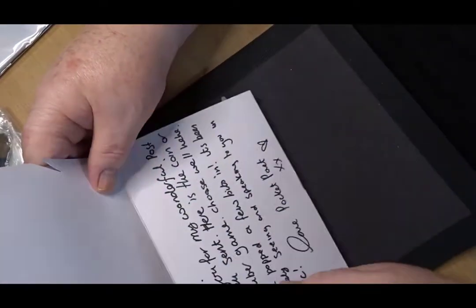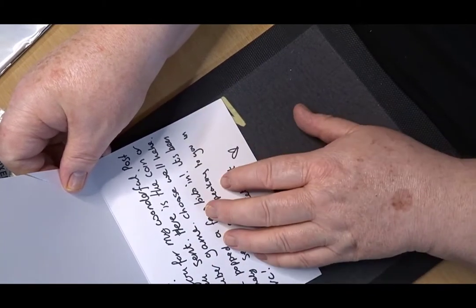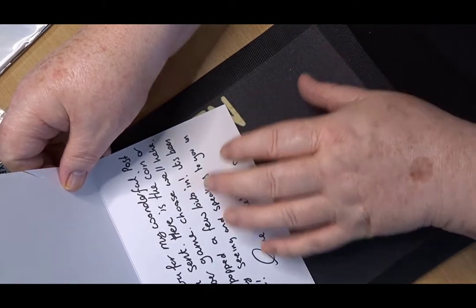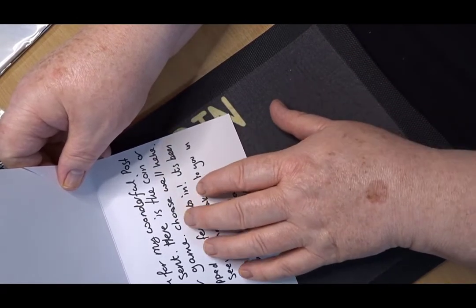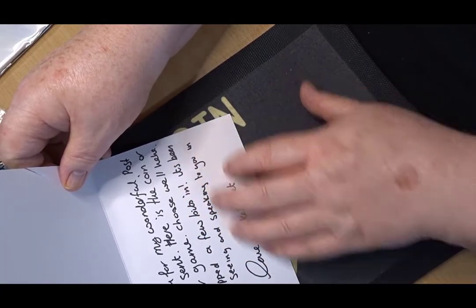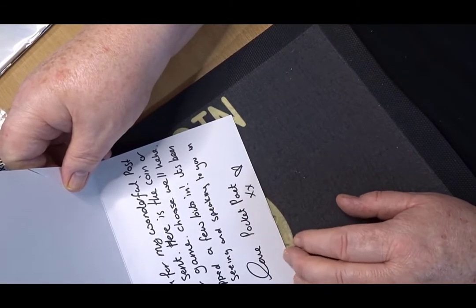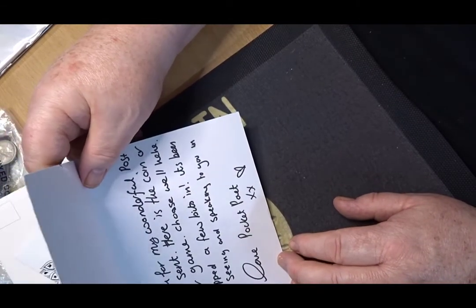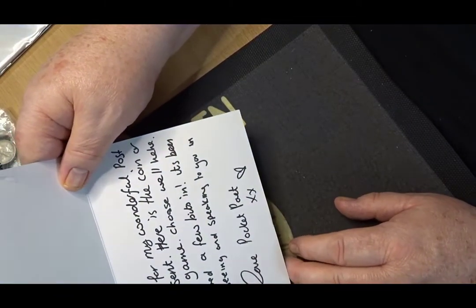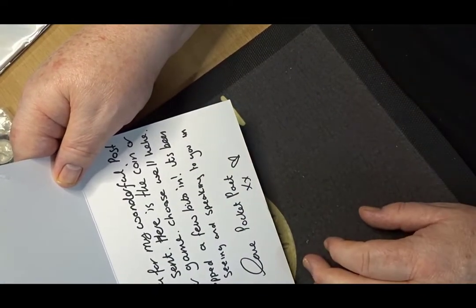She said thank you for your wonderful post, and there's a CoinTuber game which she asked if I wanted to have, and I said yes I would love to. She popped a few bits in for me. It's been lovely seeing and speaking to you on VC, which is of course Christopher's live area where all the CoinTubers meet up.